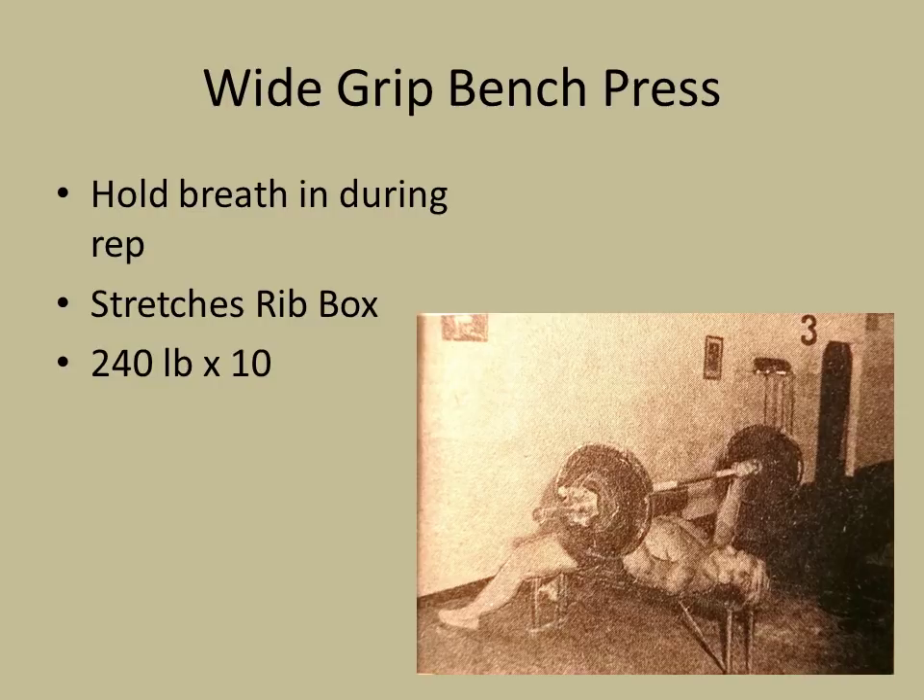Another obvious exercise is the wide grip bench press. I love the way he performs it — it's the same way I do it. You hold your breath during the rep. You take a deep breath in at the very top of the motion, before the weight comes down, you hold it, and you actually perform the rep holding the breath in. This really expands and stretches the ribcage. Being the superman that he was, he would perform 10 reps with 240 pounds. Amazing, Alan Steffen.